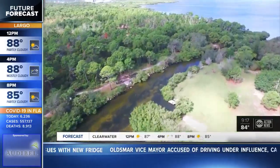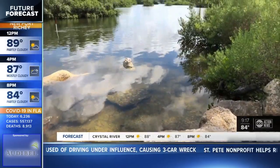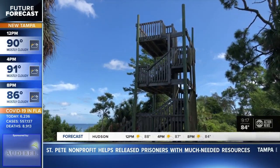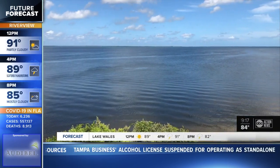The water is another huge draw at Key Vista — the north side borders Rocky Creek Bayou. Plans call for work on the shoreline and possibly canoe and kayak launches. Some of the best views of the park are right here, 45 feet up at this observation tower. You can see Anclo Key and the Gulf of Mexico. It's absolutely beautiful.